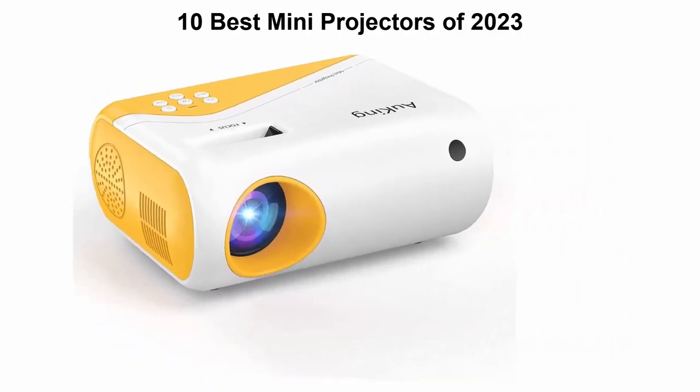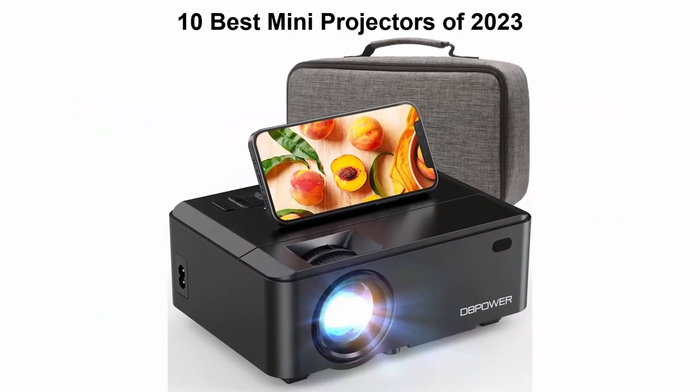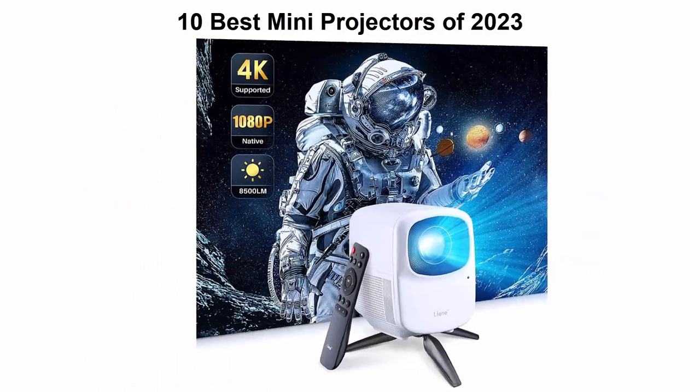If you want to see their price and find out more information about these mini projectors, you can check out the link down in the description and comment section below.